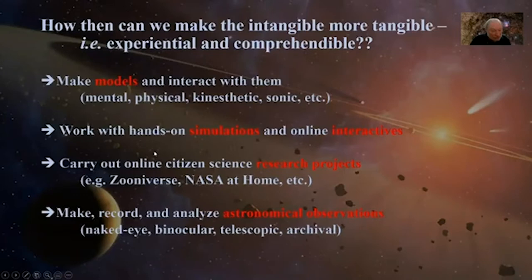You can literally carry out cutting-edge research through online citizen science platforms such as the Zooniverse and NASA at Home — crowdsourcing projects where your input combined with others' leads to new research results. Finally, since astronomy is largely an observational science, you can make, record, and analyze astronomical observations — beginning naked eye, then with binoculars and telescopes, and finally using archival databases, which are just getting better and better.